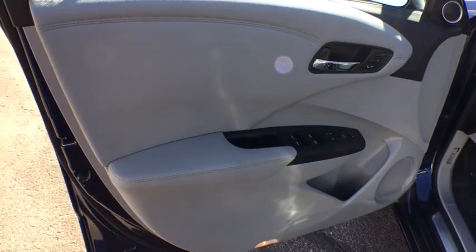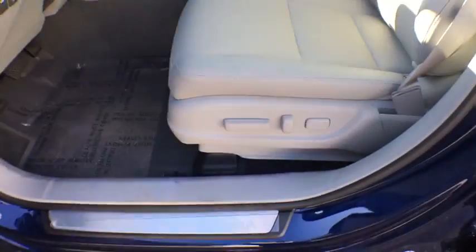Bluetooth, moonroof, leather-wrapped steering wheel, adjustable steering wheel, power steering, aluminum wheels, auto-dimming rear-view mirror.